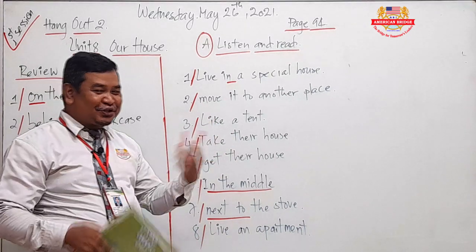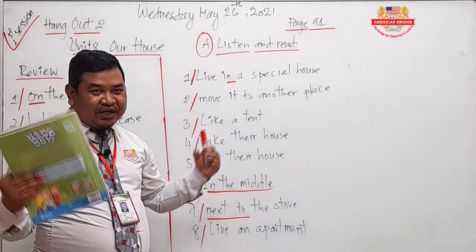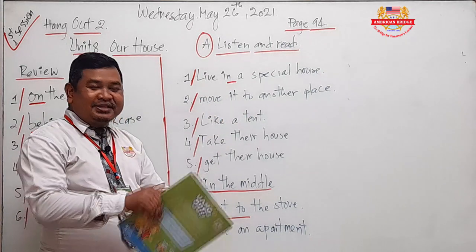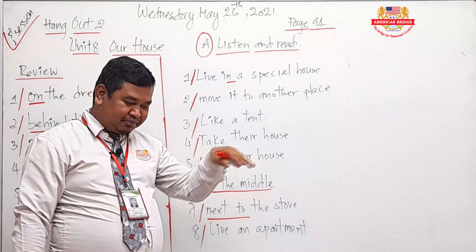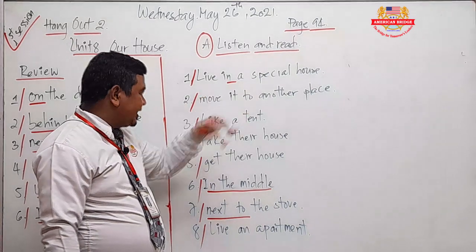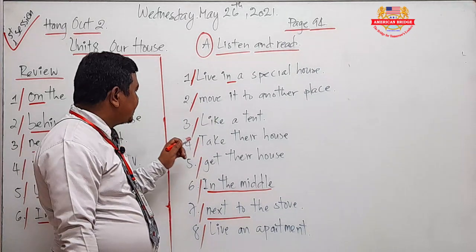The text says: Mongolians live in a special house. Special — something very great or unique. Move it to another place — move means to do the action of going somewhere. Like a tent — can you see? Move it to another place, just like a tent.